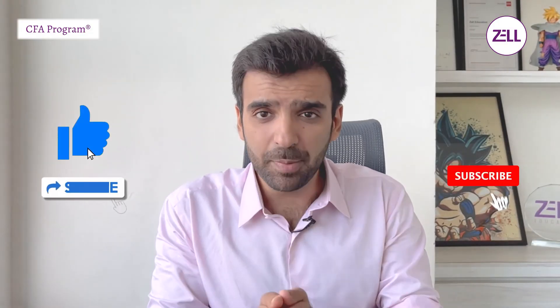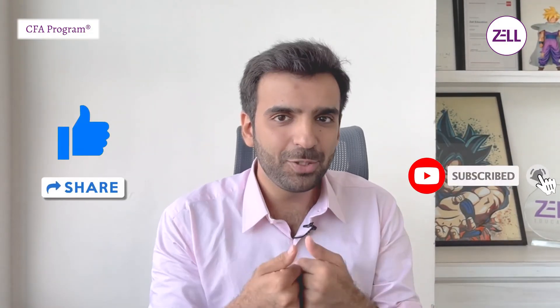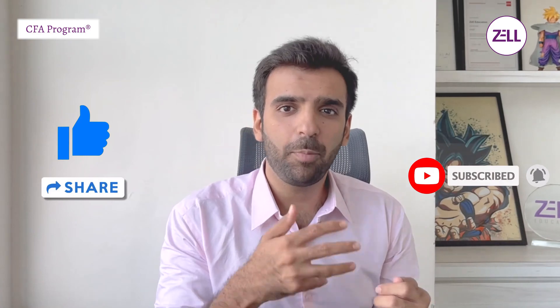Before we start, if this is the first time you've visited the channel, please do subscribe. And if you've been visiting us, please do leave a like or comment so that more people like you can find us.